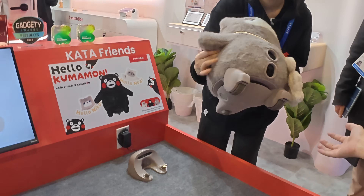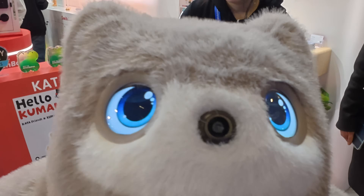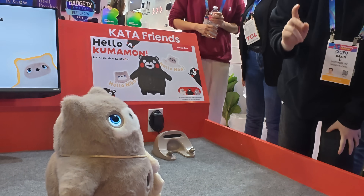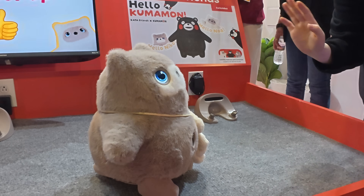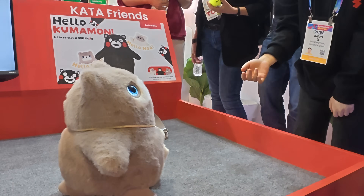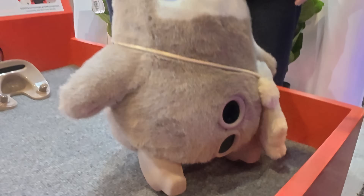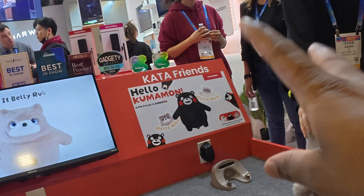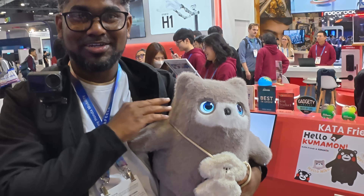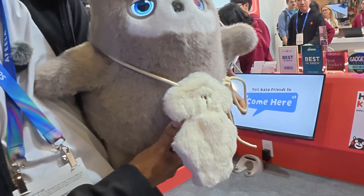Now we're looking at a cute, cuddly, smart companion robot called Nikao — part of the Kata friends lineup. Look at the eyes! It has so many cameras on it. It can identify different voices, faces, and gestures, including hand gestures. It comes in two colors: gray and white. Every house should get one — they're so cuddly, soft, and intelligent, powered by SwitchBot technology.